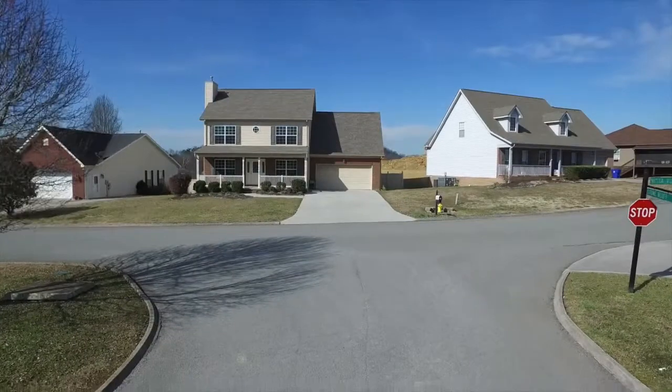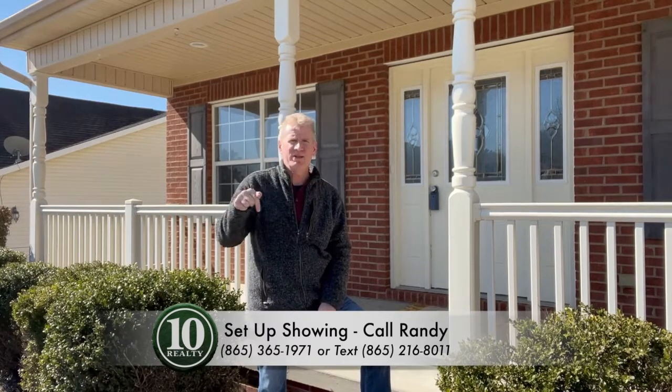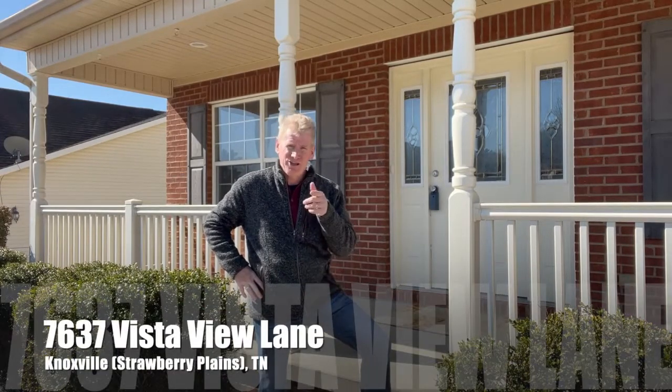This really is a fantastic property in a great neighborhood, so close to Knoxville and everything there is to do in the great Smoky Mountains. For information, I've set up a website link below — you'll find photos, more information, and even a 360 tour with a site walkthrough. If you have any questions, just pick up the phone and give me a call. My details are right below. I'm Randy Babel, your Realtor and Principal Broker, Ten Realty downtown Sevierville. I look forward to hearing from you and hopefully making this your new home.